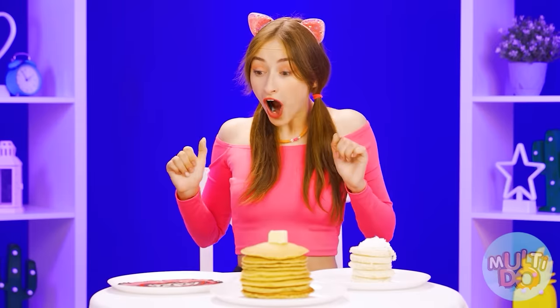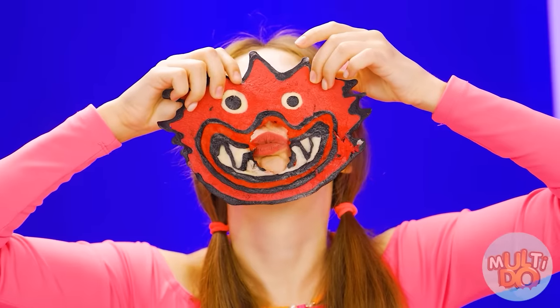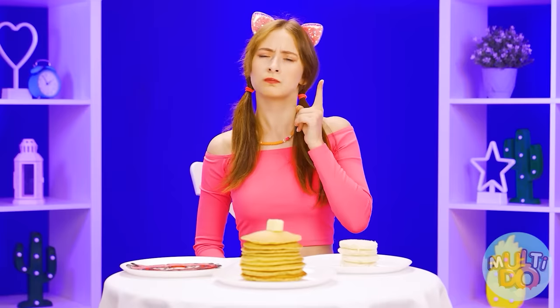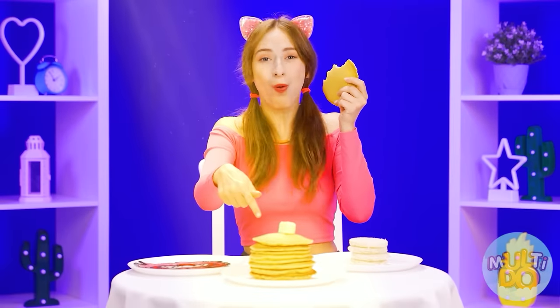Wow, is it a pancake in the form of Kissy Missy head? Wow, so cool! It's quite tasty, by the way! And what's this? It looks like ordinary white bread — well, and it is! It's definitely not pancakes! But the pancakes in the middle look delicious! Mmm, what a scent! Oh my god, I haven't tasted anything better before!